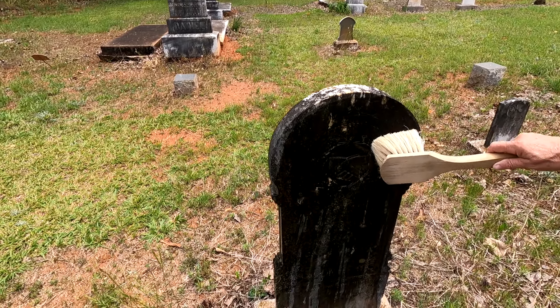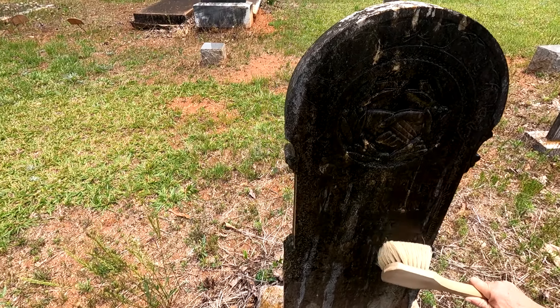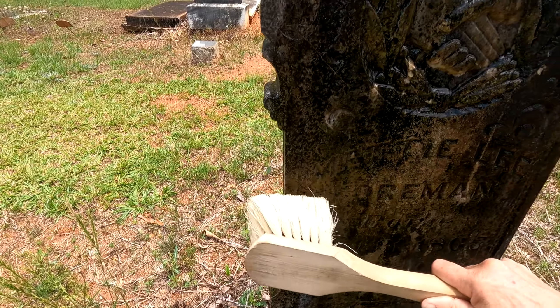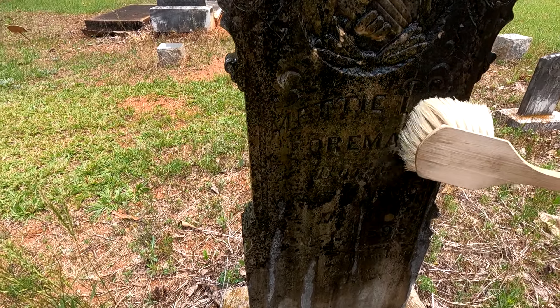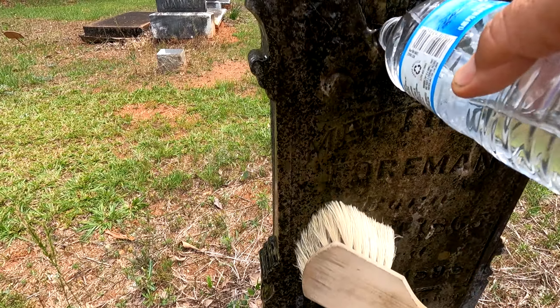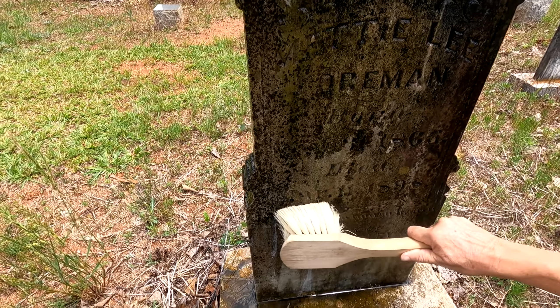This is some of that rainwater I collected. I'm gonna try and brush it a little bit — let's see if it shows up. It does show up really good, doesn't it? What is that name? Mettie Lee — yeah, Mettie Lee. It's getting cleaned up too, isn't it?